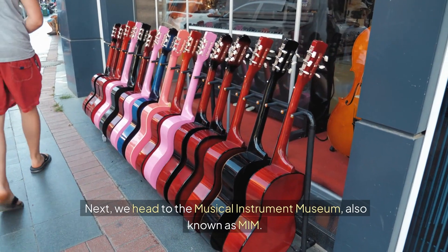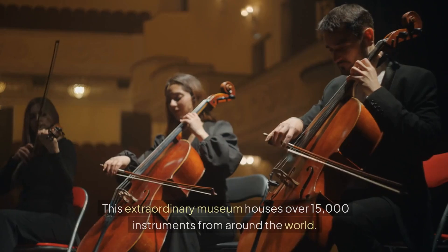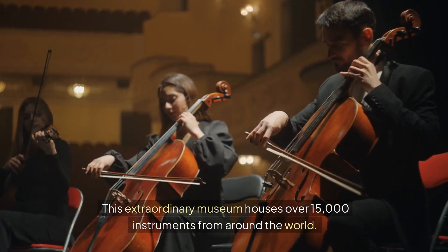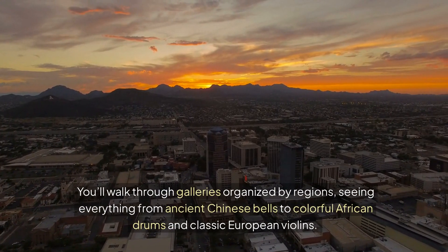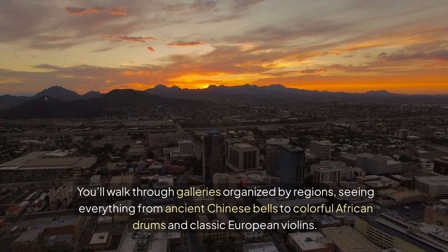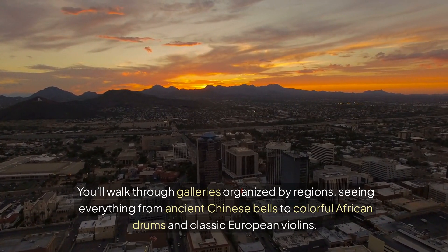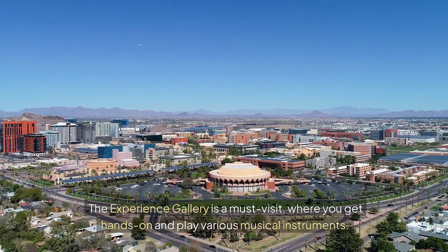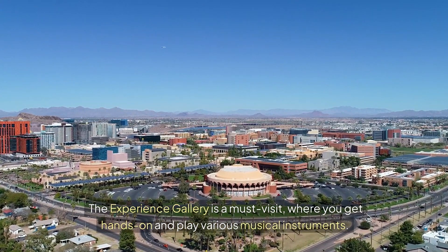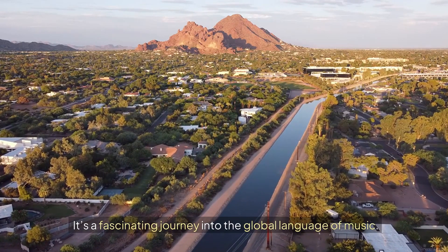Next, we head to the Musical Instrument Museum, also known as MIM. This extraordinary museum houses over 15,000 instruments from around the world. You'll walk through galleries organized by regions, seeing everything from ancient Chinese bells to colorful African drums and classic European violins. The experience gallery is a must-visit, where you get hands-on and play various musical instruments. It's a fascinating journey into the global language of music.